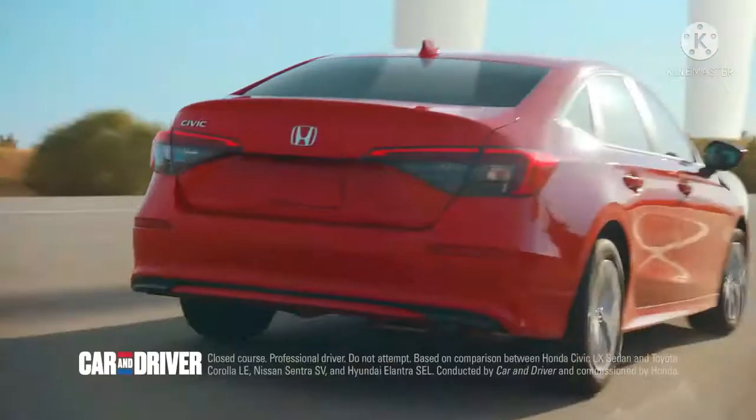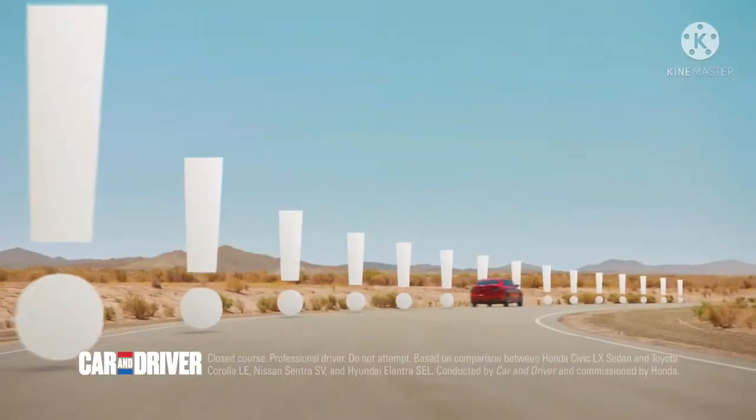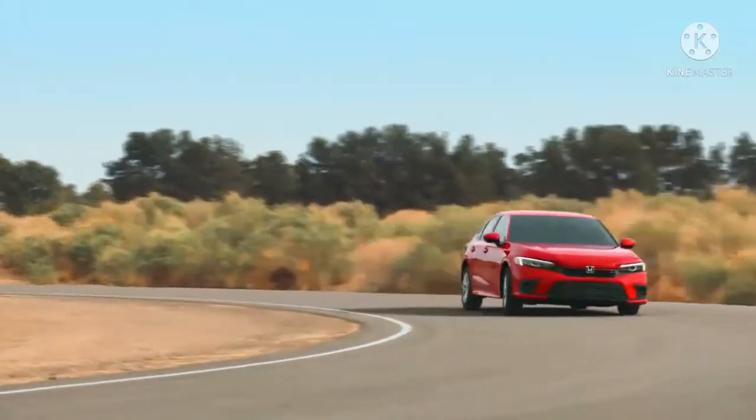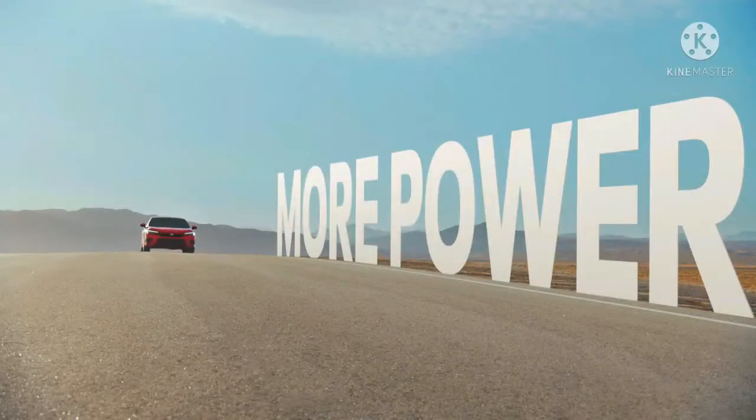Nama besar Honda Civic Turbo cukup kesohor lantaran punya desain yang agresif. Makanya nggak heran kalau Honda Civic Turbo punya fans garis keras yang lumayan banyak di negara kita tercintai.